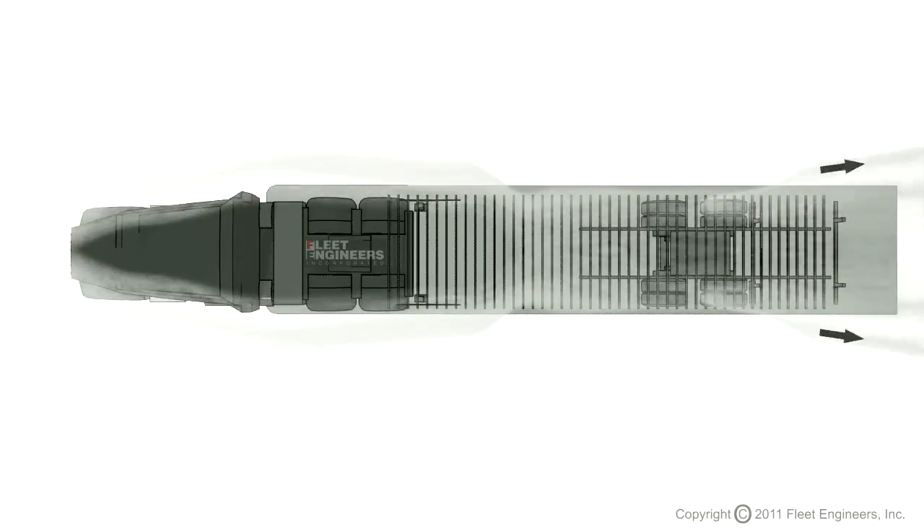Using this top view, we can better illustrate the flow of the air into the underside of the trailer. It's important to note that cross-members under the trailer also allow this airflow to become trapped, creating drag and lift, which can also make the trailer difficult to control in high wind conditions.